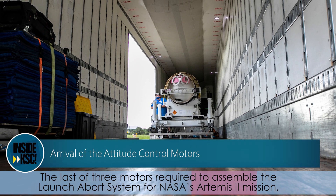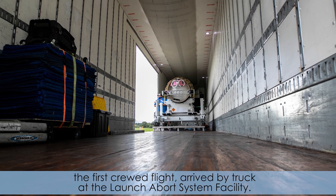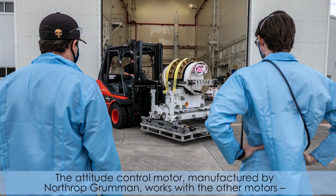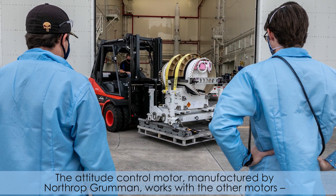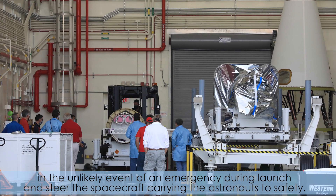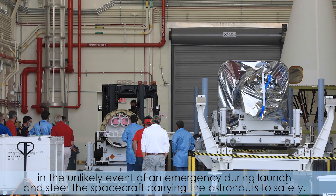The last of three motors required to assemble the launch abort system for NASA's Artemis 2 mission, the first crewed flight, arrived by truck at the launch abort system facility. The attitude control motor, manufactured by Northrop Grumman, works with the other motors — the launch abort motor and the jettison motor — to separate the spacecraft from the rocket in the unlikely event of an emergency during launch, and steer the spacecraft carrying the astronauts to safety.